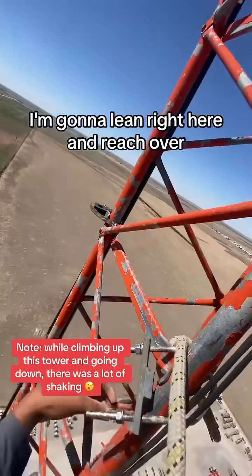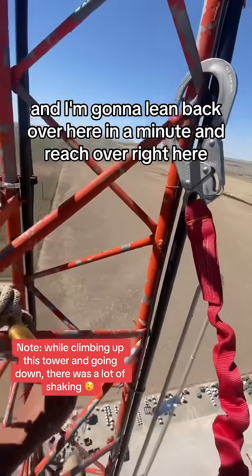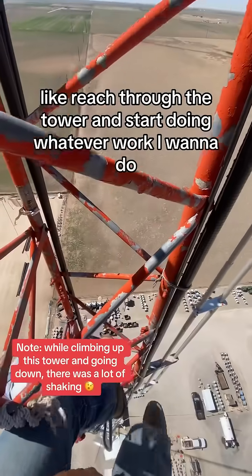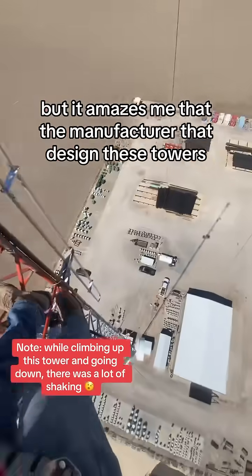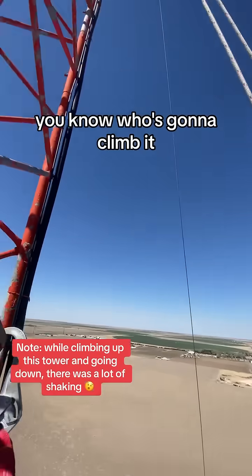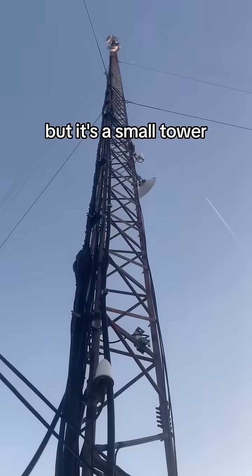I'm going to lean right here and reach over, and lean back over here and reach over right here — like reach through the tower and start doing whatever work I want to do. But it amazes me that the manufacturer that designed these towers, they're not too busy worried about who's going to climb it. They just want to get it out there and sell it. But it's a small tower.